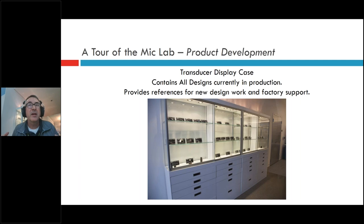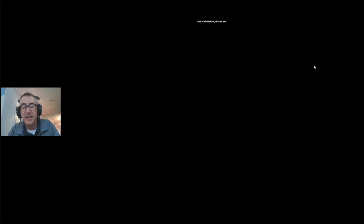Behind me is a display case with a variety of transducers we've designed over the years, representing examples of transducer reuse. For instance, the SM58 and SM57 share essentially the same transducer. I tell new engineers: before you start from scratch on a new microphone, look at the existing transducers — see if any will meet the requirements and whether you should start with something known and tweak it. The display case drawers have transducers engineers can take out, examine, measure, and build from.